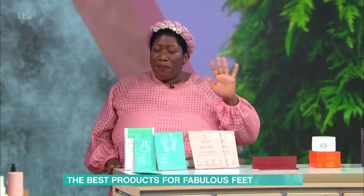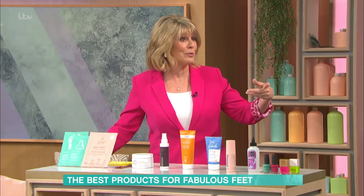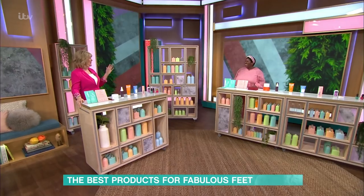I'm going to put my hands up - I'm one of those people who, if I can't see them, I'm not that bothered. But if you want beautiful, fabulous feet, when you forget them, that's the trouble. Especially during the winter when they're in boots, and suddenly it's sandals and wedges. Exactly, you've got to get the big guns out.